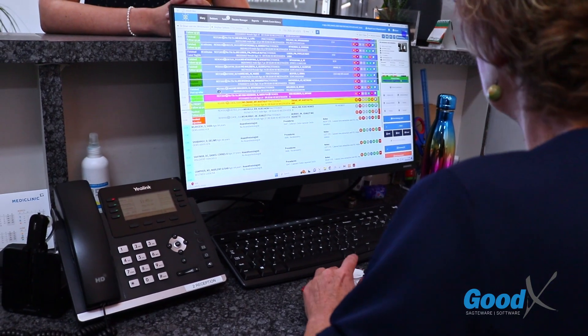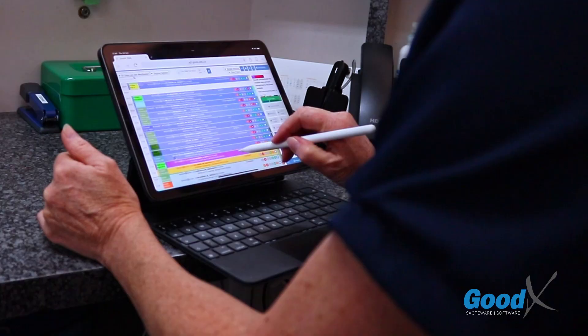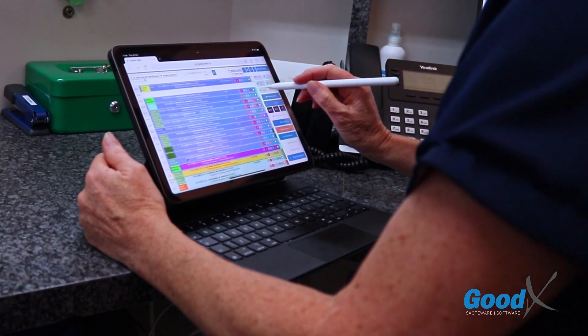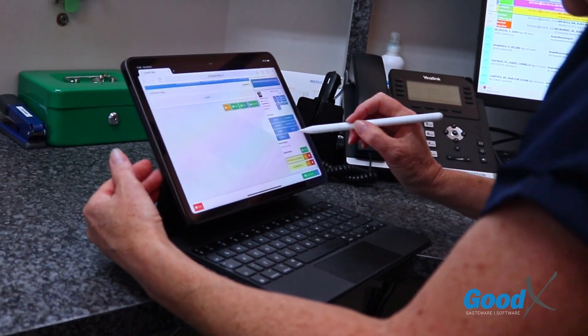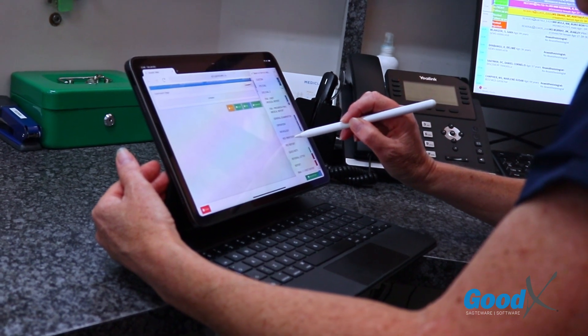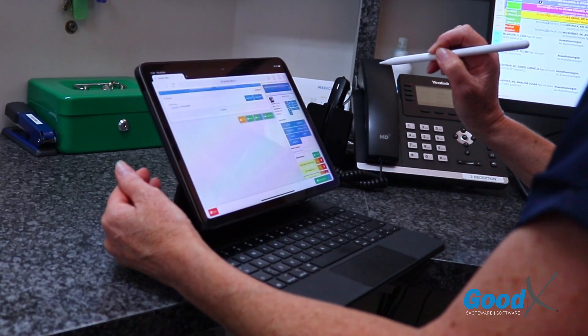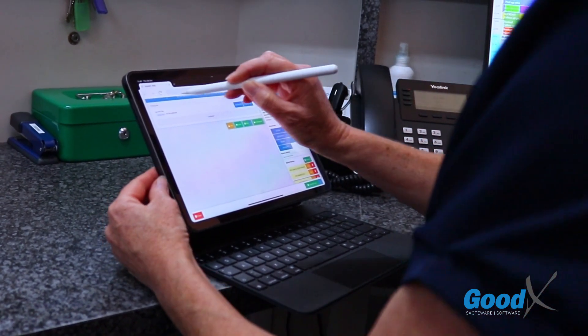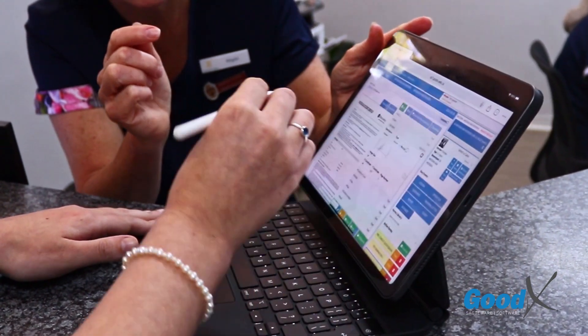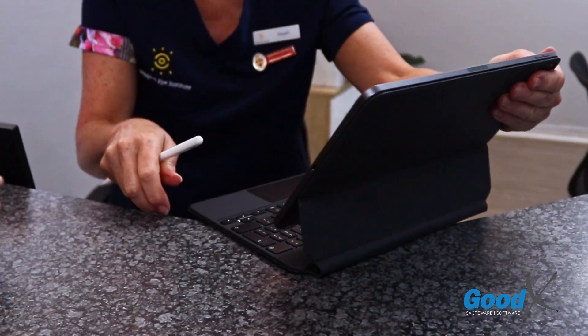Use goodX from virtually any device, anywhere, which means that you can take your practice wherever you go. The admin burden of filling in insurance or medical registration forms is a thing of the past when goodX is there to do the heavy lifting for you with our innovative PDF print-over function. Enhance convenience and security through electronic consent forms which can be signed by the patient on the spot and saved in an instant.